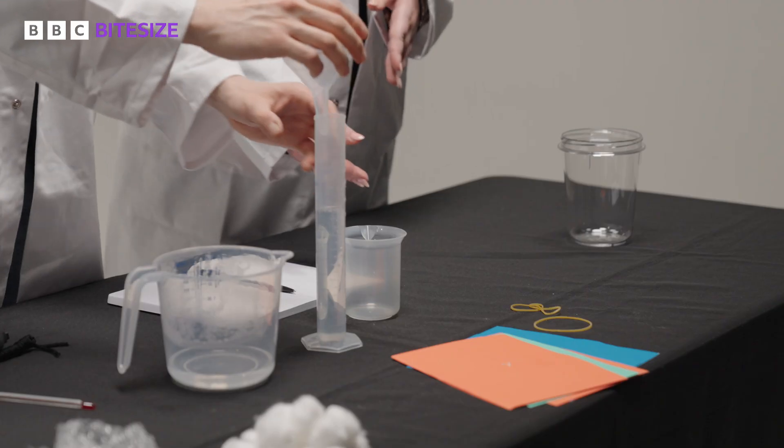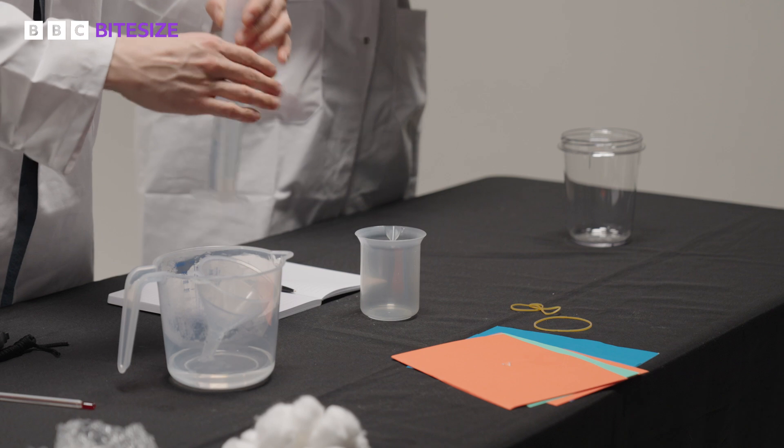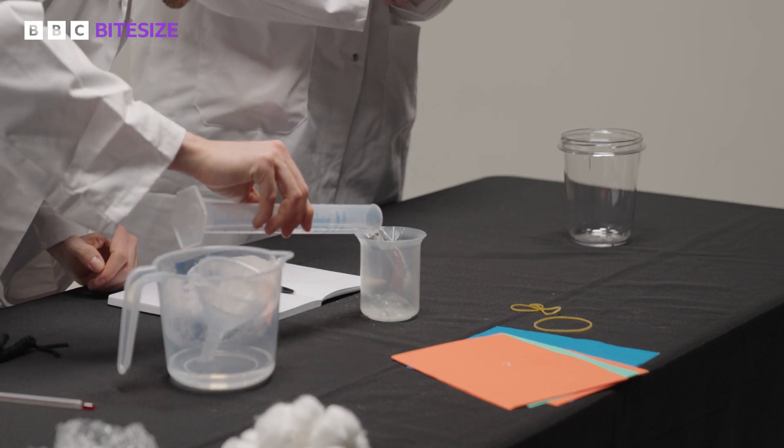For the control, we're going to put that into the beaker with no insulation.